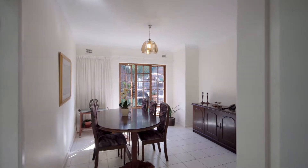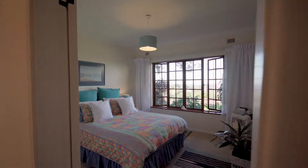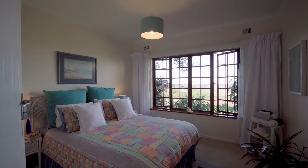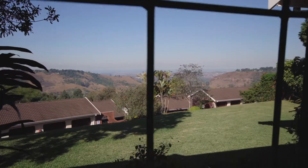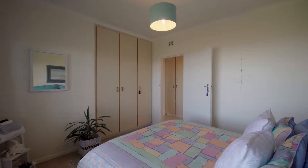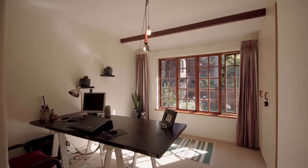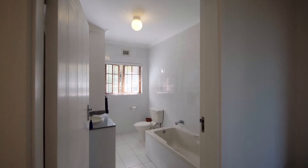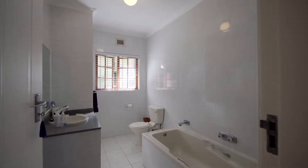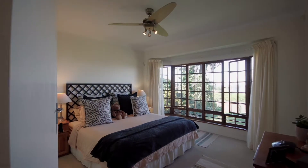The beauty of this home that I love and appreciate is all the warmth that flows throughout the property. I love the cleanliness and the neat feel that provides the home with a loving energy. All bedrooms are of great proportion and spaciousness, with abundant cupboard space and light throughout each bedroom.